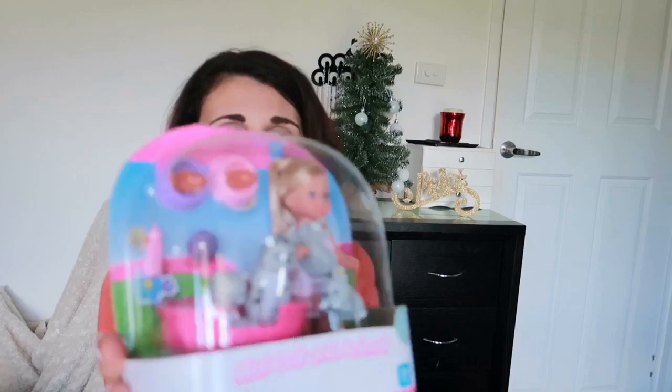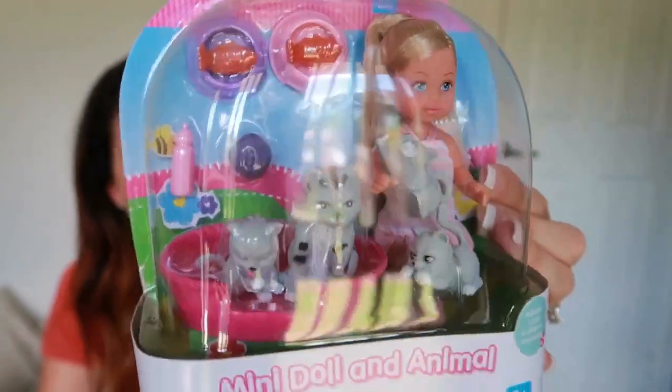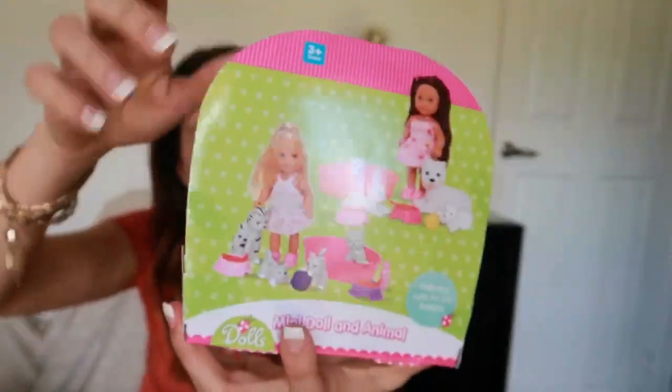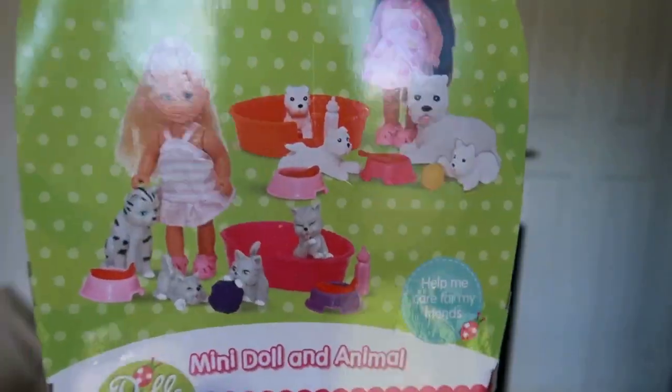The next thing she's getting — she absolutely loves dolls and also animals, so this is a great combination of both. It's this mini doll and animal set, a really affordable cute set from Kmart for around $9. It comes with a doll and four little kittens and also their food bowls and a little milk bottle. She can also play with this in her wooden doll house that she got for her birthday this year, so she'll get heaps and heaps of play out of these toys.